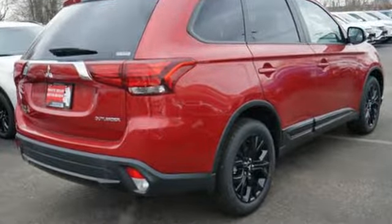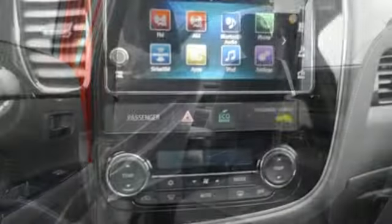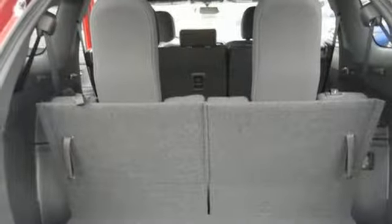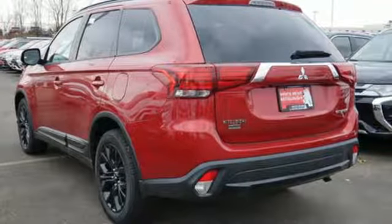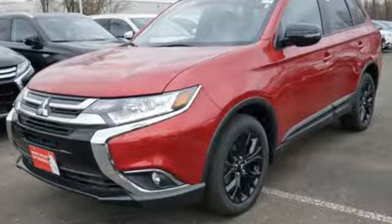A great vehicle is comprised of great features like these: Bluetooth wireless audio streaming, power heated mirrors, dual zone climate control, fast key, front heated bucket seats, in-line four-cylinder engine, express open and close sliding and tilting sunroof, electronic shift on the fly, and continuously variable automatic transmission.